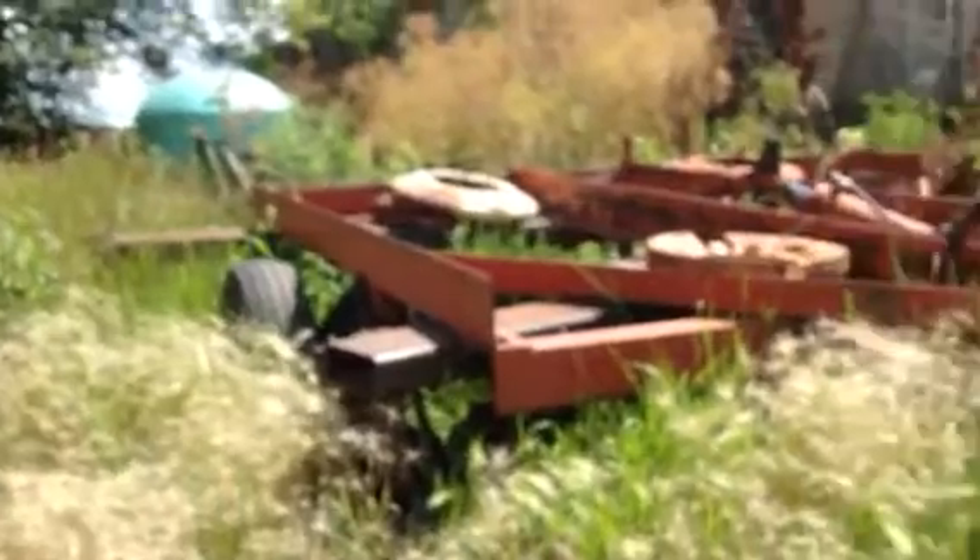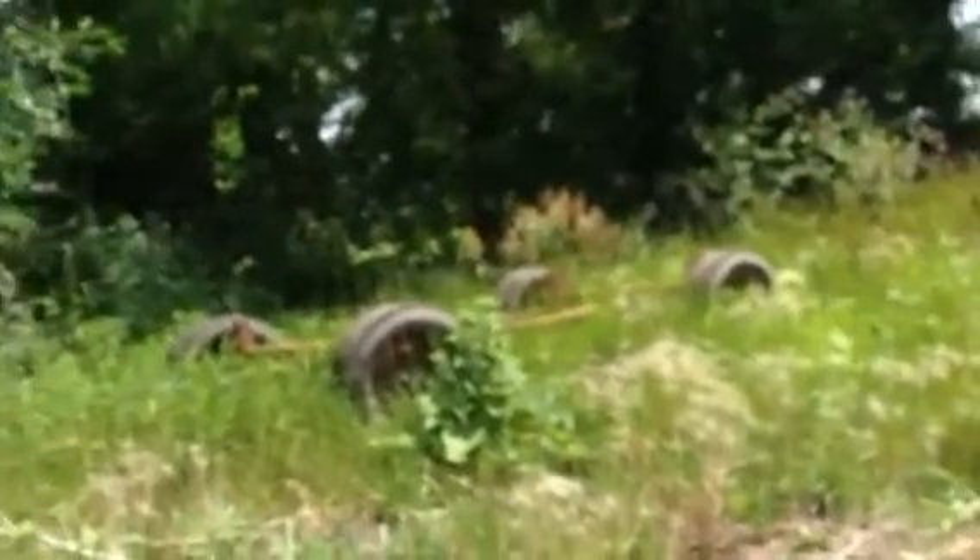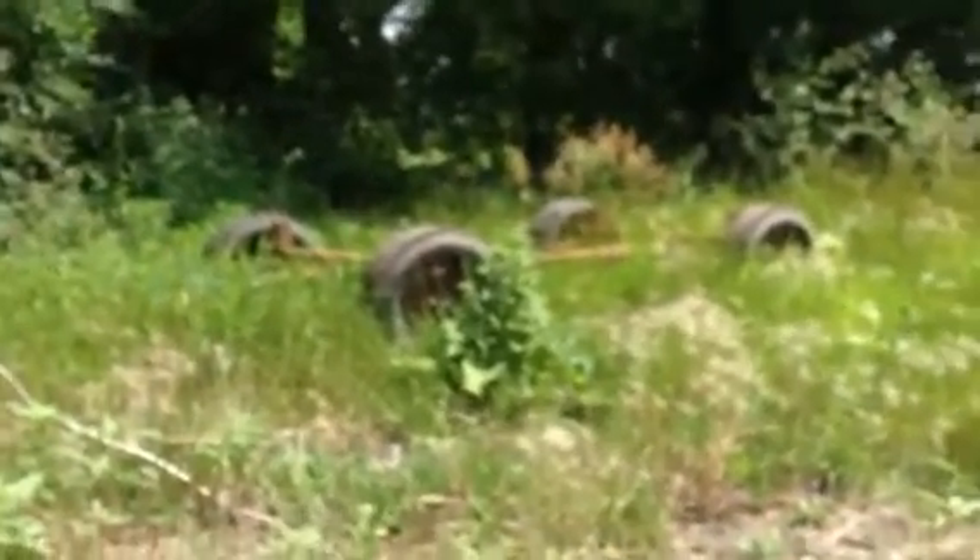Here is an old disc that we still use today for random stuff. There is an old cultivator. And there's a set of wheels — that was on an old wagon. Over there is a Wolf land roller that my dad built.